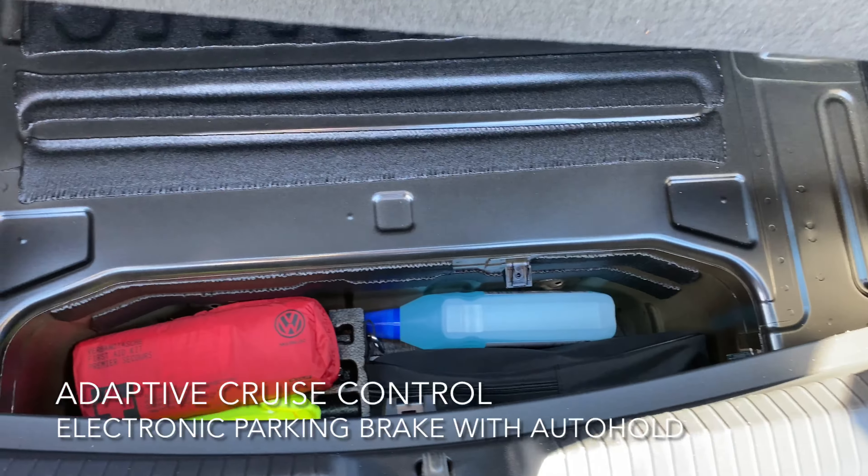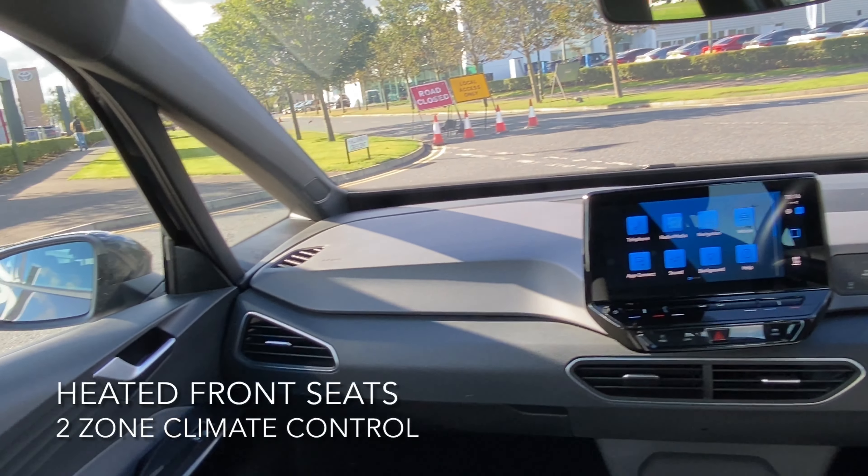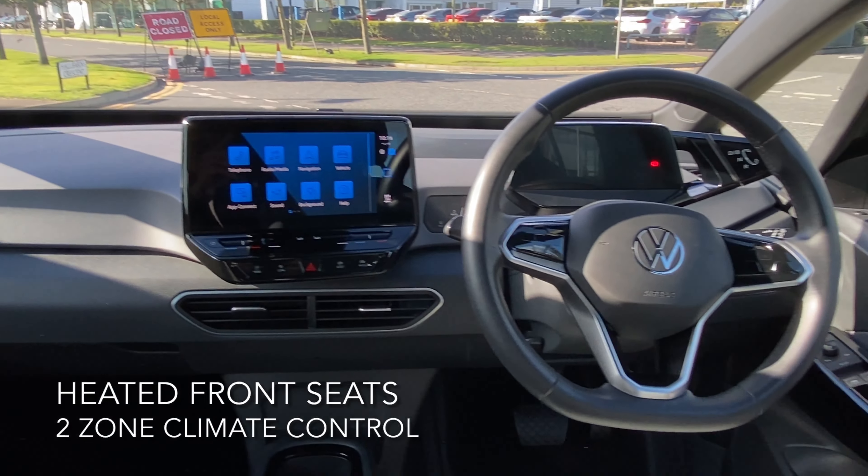Here we have a Volkswagen ID.3 Life Pro Performance Auto 150kW. As you can see, the car is in grey condition and it comes with many features.